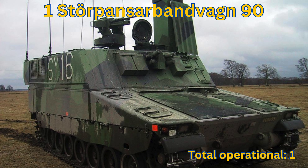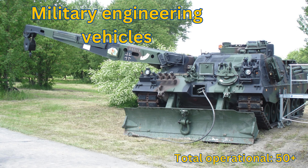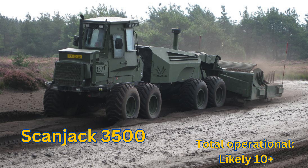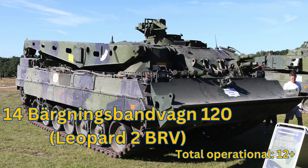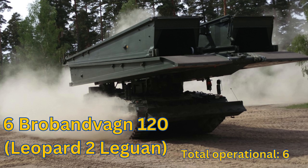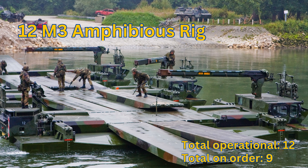Storpansar Bandvagnen 90: Total Operational 1. Military Engineering Vehicles: Total Operational 50+. Volvo L90F: Total Operational likely 100+. ScanJack 3500: Total Operational likely 10+. BGV90 Variants: Total Operational 24+. Leopard 2 BRV: Total Operational 12+. Leopard 2 LeGuan: Total Operational 6. Leopard 2 AEV: Total Operational 6. M3 Amphibious Rig: Total Operational 12.